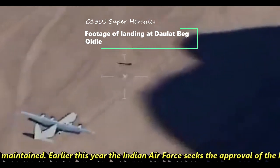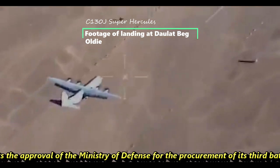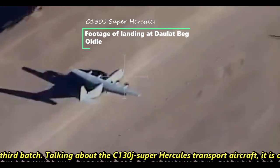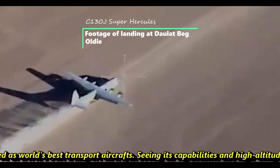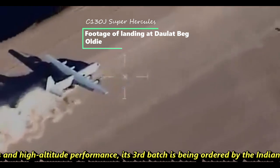Earlier this year, the Indian Air Force sought approval from the Ministry of Defense for the procurement of its third batch of C-130J Super Hercules transport aircraft, considered the world's best transport aircraft. Given its capability and high-altitude performance, the third batch is now being ordered by the Indian Air Force.